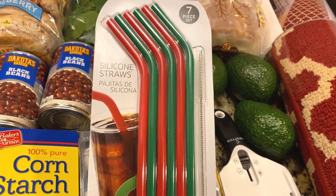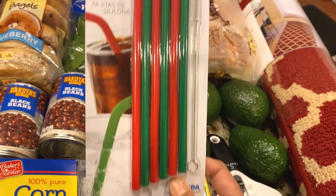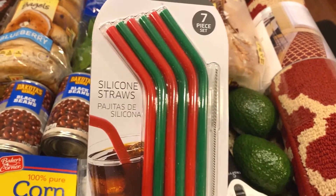I also have these silicone straws. I think this was a Christmas item that was on clearance for $1.75. It comes with six silicone straws and a cleaning brush — I think that's a really good deal for the price.